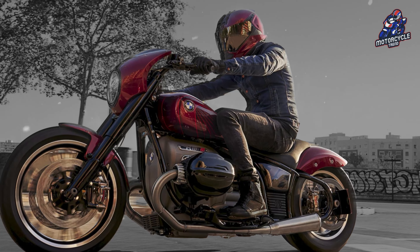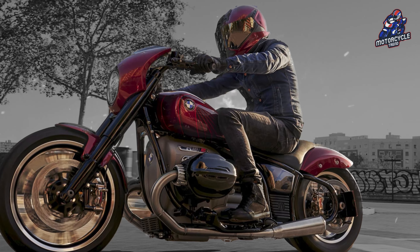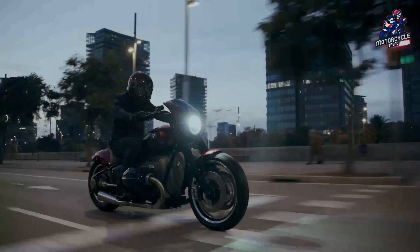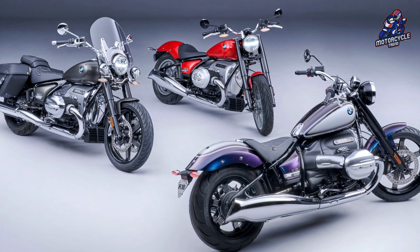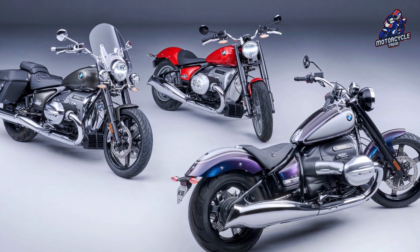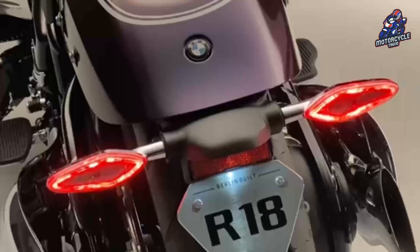Likewise, the length and weight of the ROG10 — curb weight plus rider weight — also fits well between the R18 and R18B. To be precise, it weighs 1,009 pounds, 63 pounds more than the base variant. Simple math suggests the new R18 could weigh in at around 820 pounds.